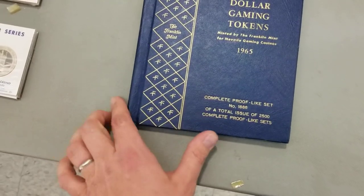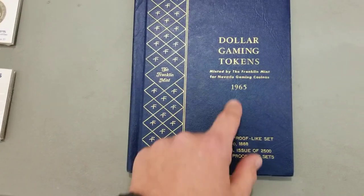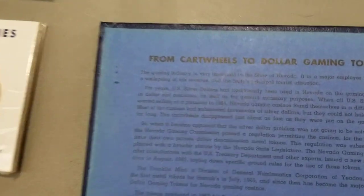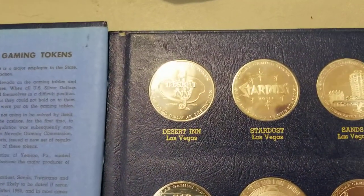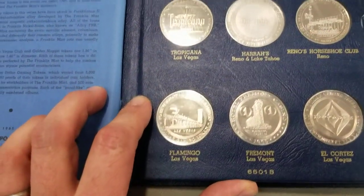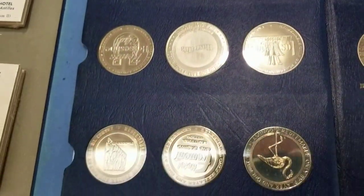This is a Whitman binder — a Whitman album — and it's from the Franklin Mint. I've seen a lot of Whitman folders and albums, but I've never seen one like this. You could freeze frame it and read it if you'd like, but he's got all of these different casinos. Now are some of these still around? Only a few are still around. Very cool designs.